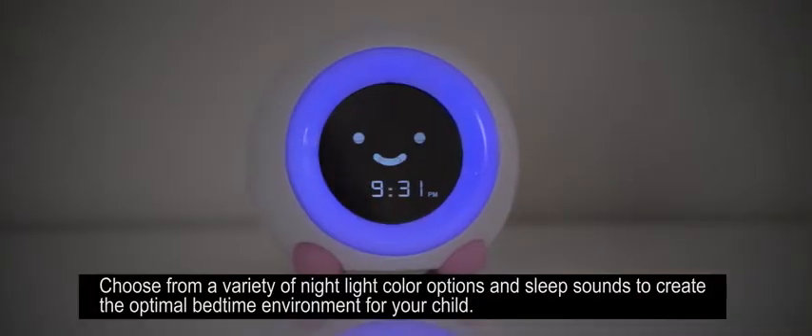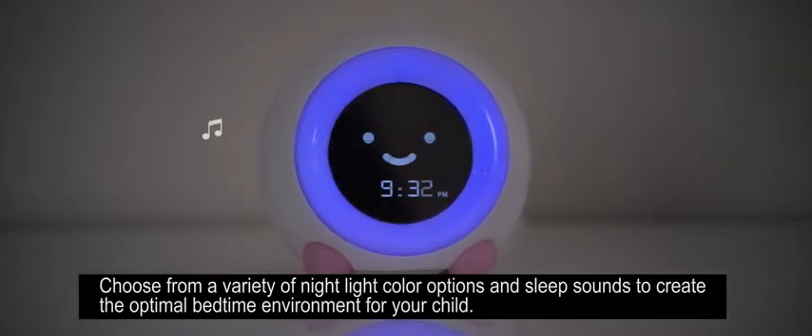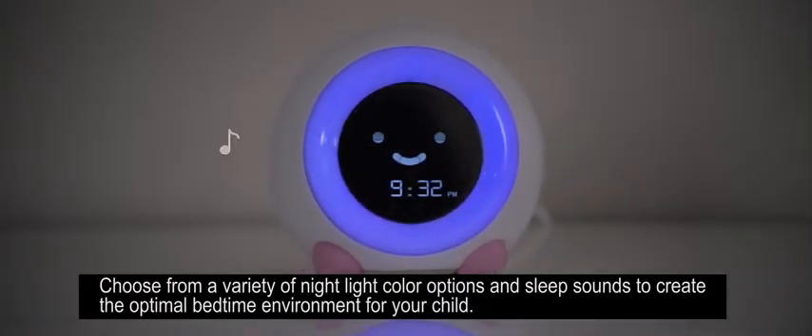Choose from a variety of nightlight color options and sleep sounds to create the optimal bedtime environment for your child.